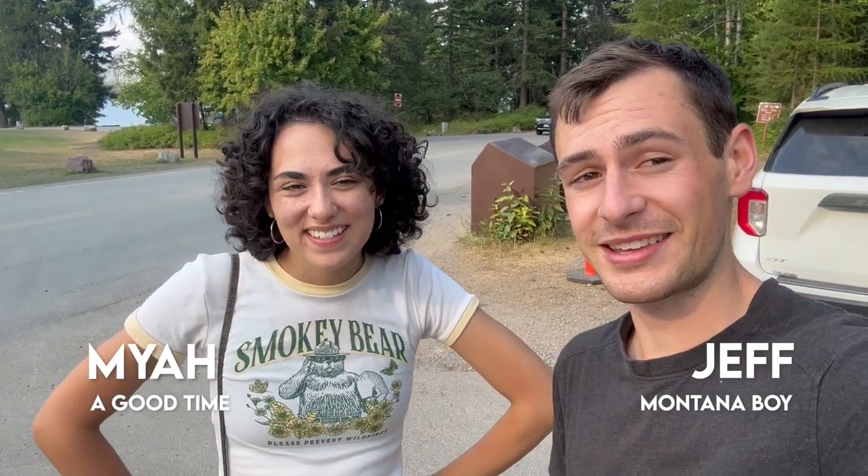Hello everyone, it's Jeff and Maya here bringing you another adventure vlog from Glacier National Park. Today's vlog is going to be just short and cute. We're going to give you a little tour of Apgar Village here in Glacier. This little village sits on the shorelines of Lake McDonald, which is one of the most iconic spots in the park.